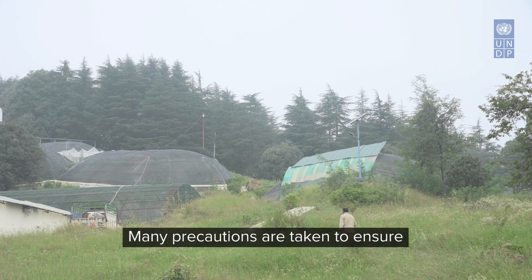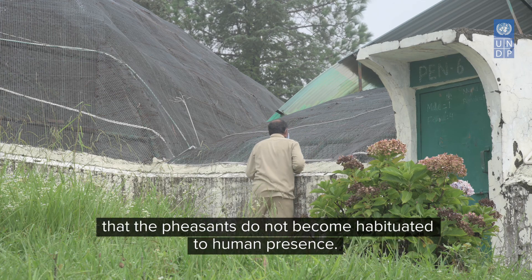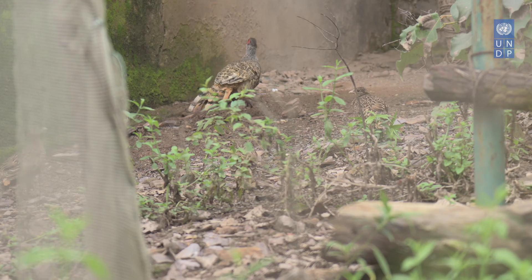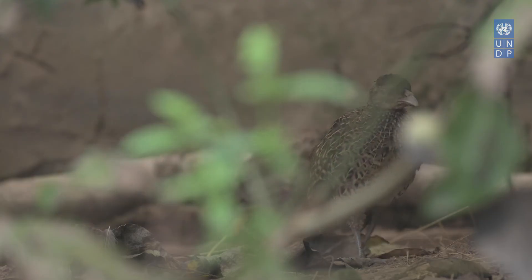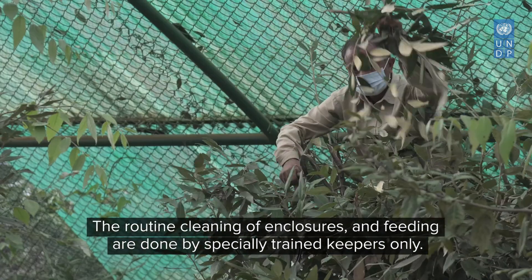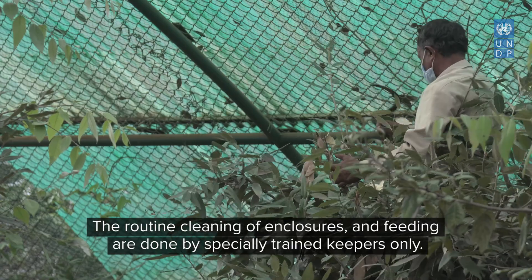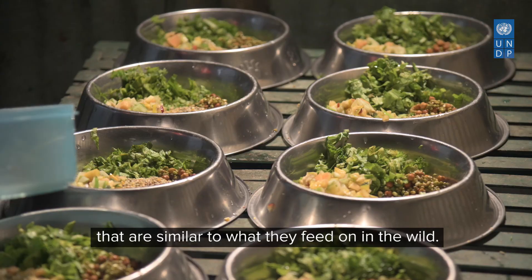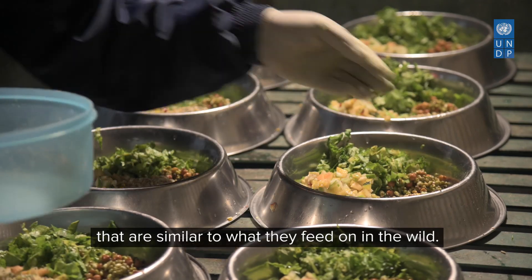Many precautions are taken to ensure that the birds do not become habituated to human presence. The routine cleaning of enclosures and feeding are done by specially trained keepers only. The birds are fed a mixture of seasonal fruits and mixed seeds that are similar to what they feed on in the wild.